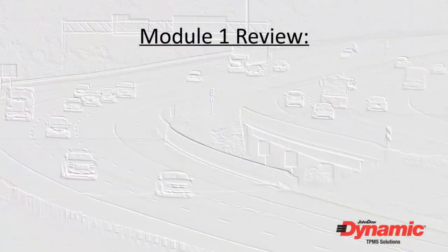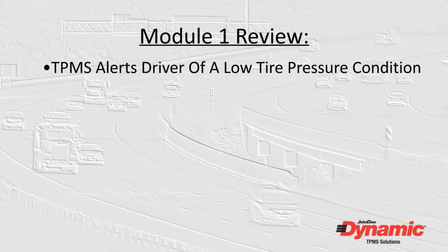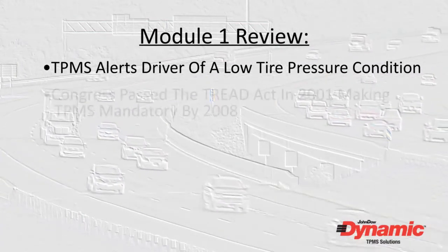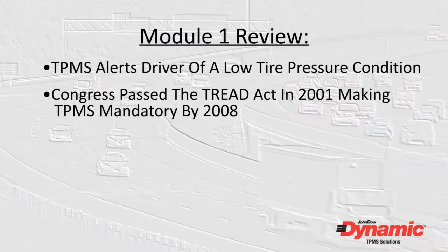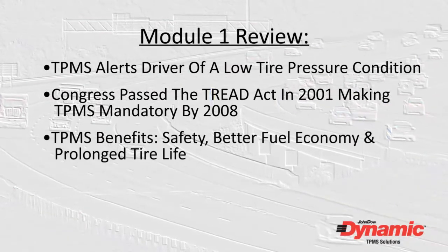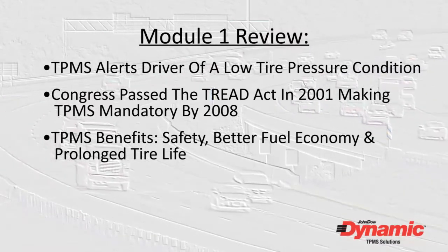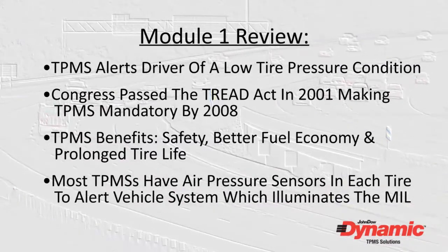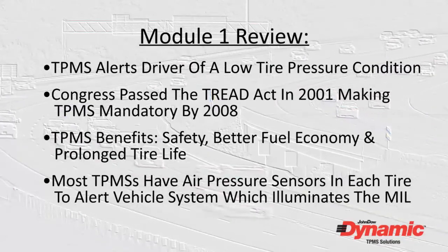Let's review what we covered in this module. The tire pressure monitoring system, or TPMS, electronically alerts the driver of a low tire pressure condition on the vehicle. Congress passed the TREAD Act in 2001 to make TPM systems mandatory in new vehicles by 2008. Safety, better fuel economy, and prolonged tire life are the chief benefits of the TPMS. Most TPMS systems work with sensors in each tire that can signal a malfunction indicator light on the dash to light when a low tire pressure threshold has been exceeded.